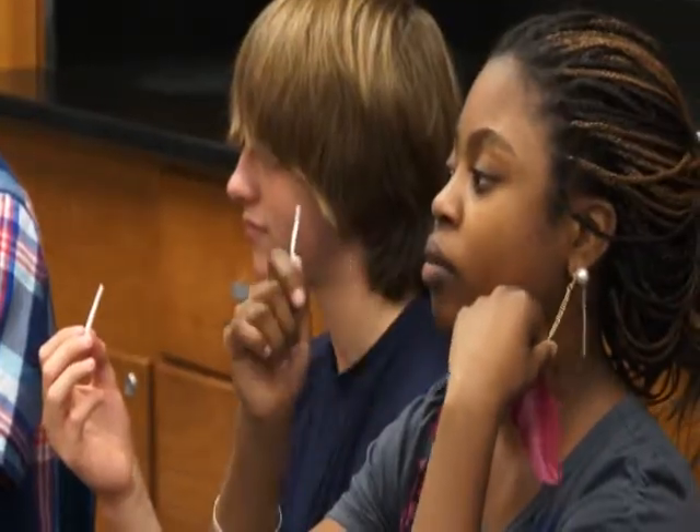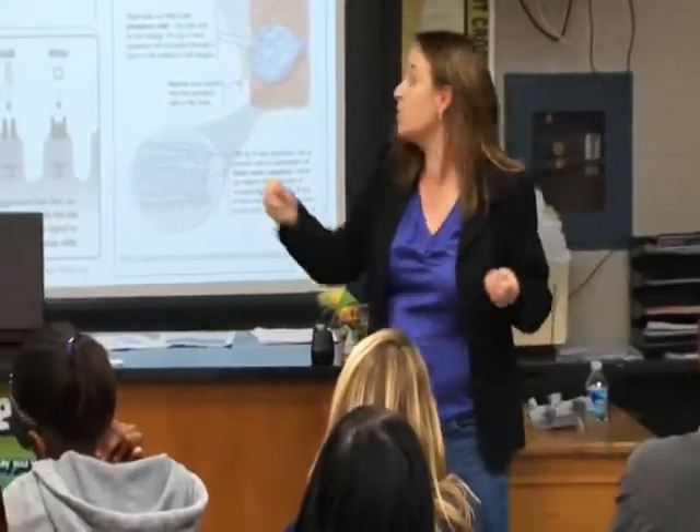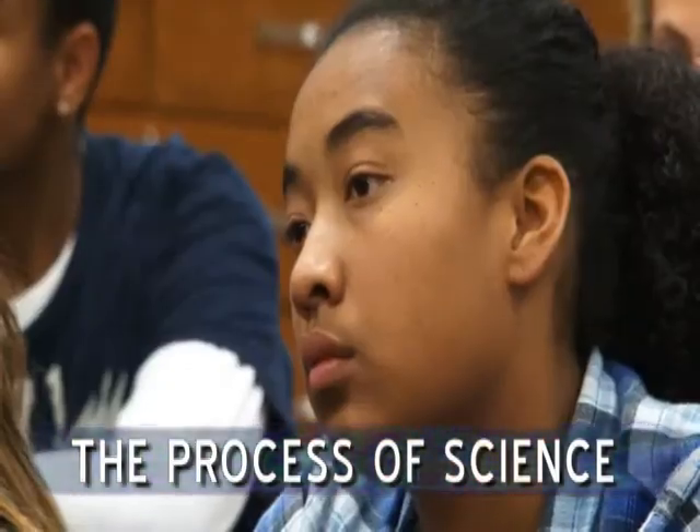Through hands-on activities, the STEM specialist engages teens in the scientific approach they'll need to formulate and answer questions. What I would do as a scientist is say, that's really interesting — my hypothesis is maybe it's a gene. So then I could build an experiment around that to test my hypothesis. Collecting data is really important; we observe and then design specific experiments so we can start to answer these questions.